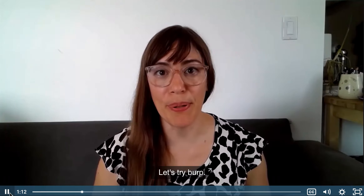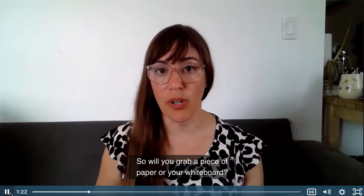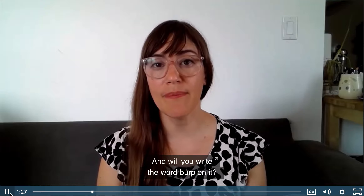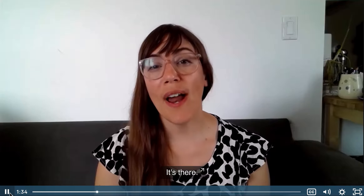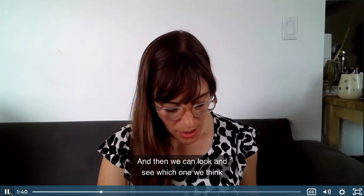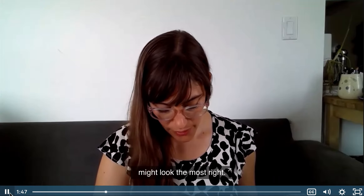Let's try burp. We talked about farts yesterday, today we'll talk about burps. Will you grab a piece of paper or your whiteboard, and will you write the word burp on it? Do you hear the er in the middle? It's there. Try writing it three ways — I'm going to do that on my paper too. Then we can look and see which one we think might look the most right.